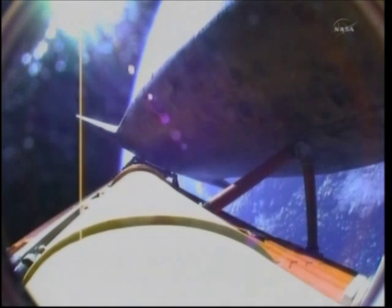Discovery, you are single engine Zaragoza 104. Single engine Zaragoza 104. Discovery can now make it to emergency landing sites in Europe should two engines fail at this point, but the flight continues to go well. Six minutes 24 seconds into the flight, the shuttle traveling 9,800 miles an hour, altitude 67 miles, downrange from the Kennedy Space Center 447 miles.